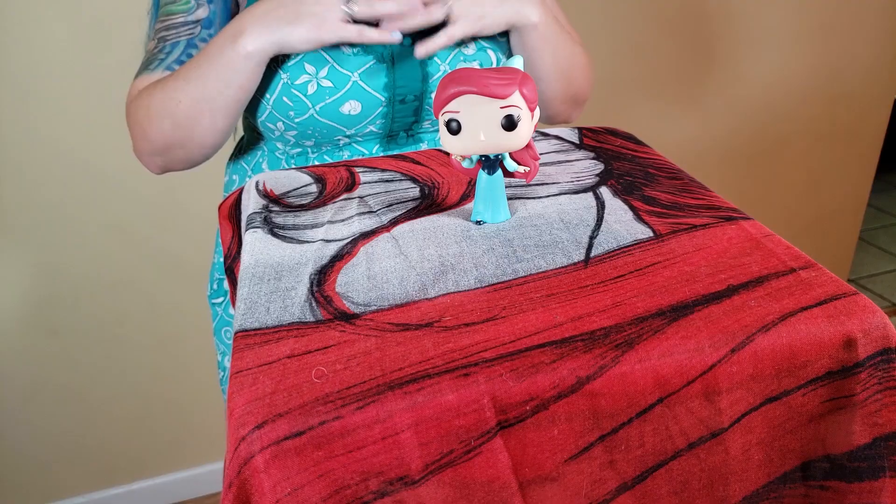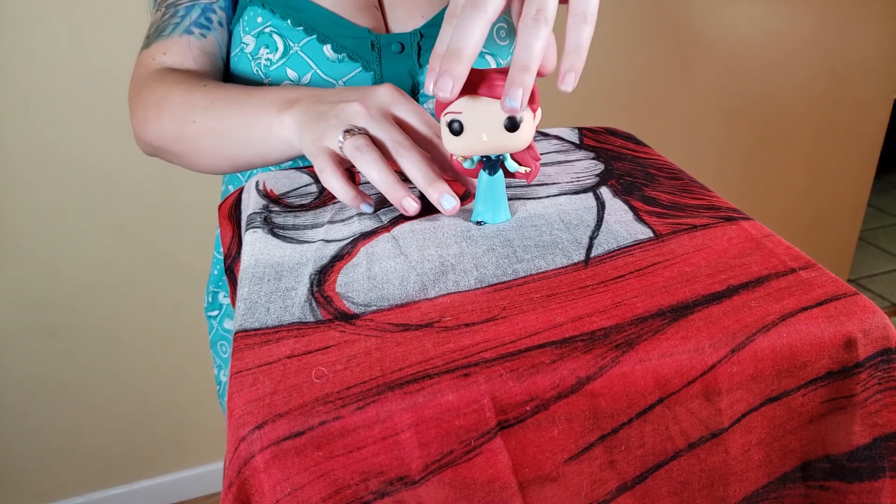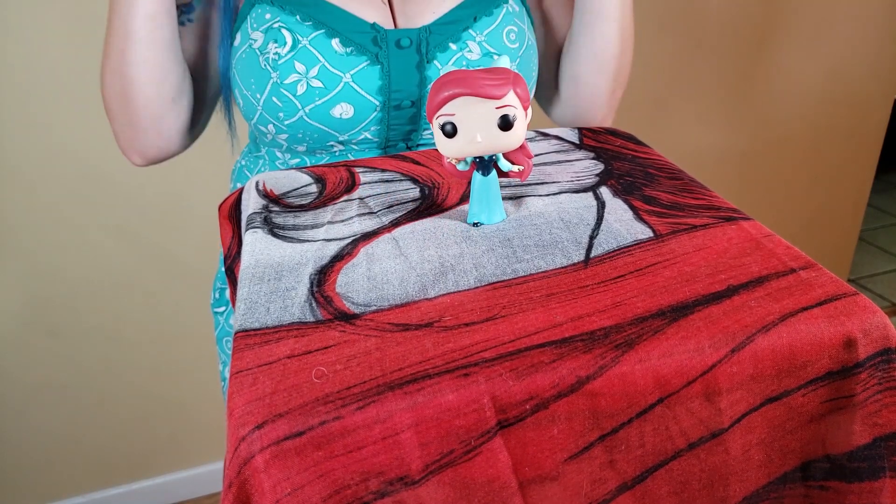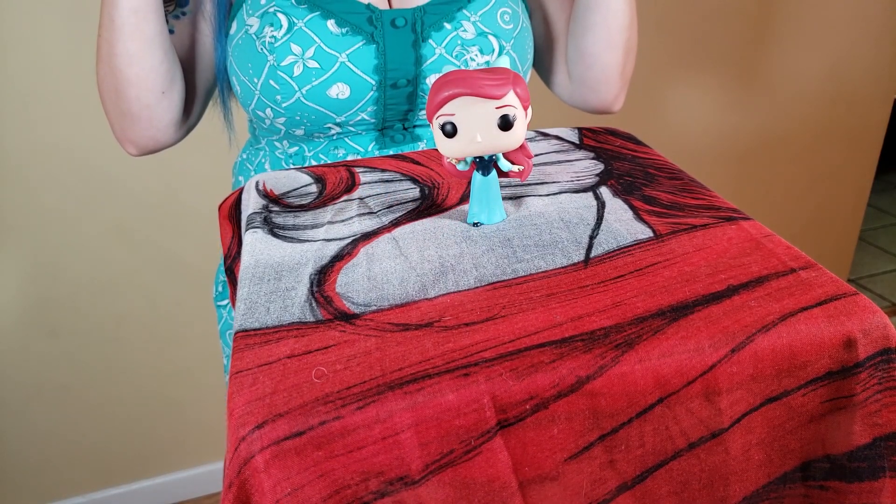Next we have 146, which is the Blue Dress Ariel. This is her outfit for whenever they got to go explore the town, and it was one of my favorite parts of the movie. She's even got the little blue bow. I love how they made the movie scenes come out with the outfit, and they even put in the detail of the bow and things like that — I thought that was really special.